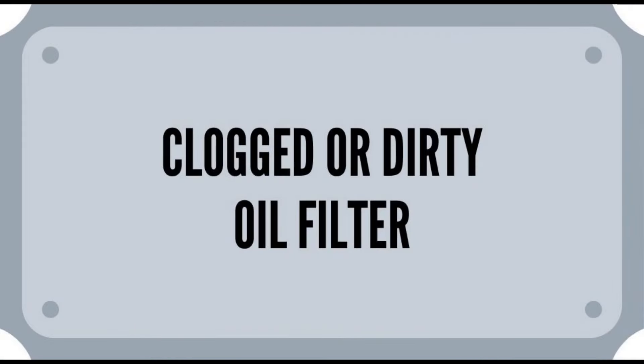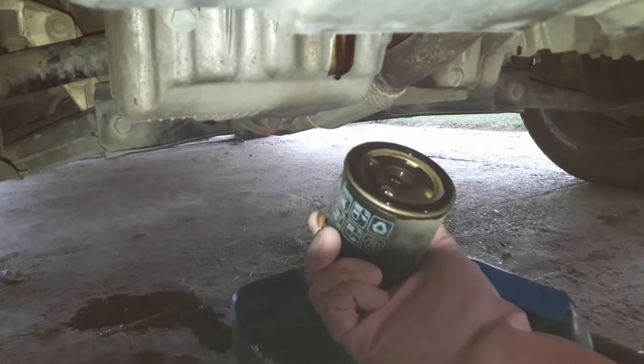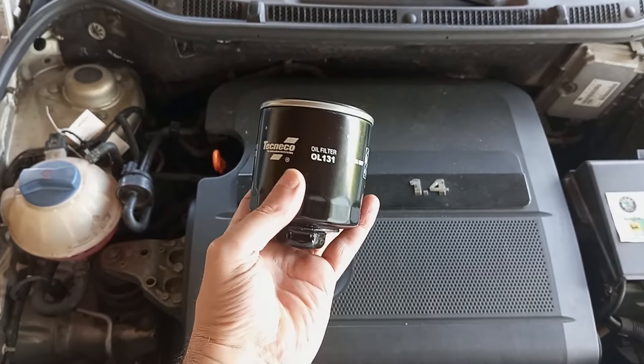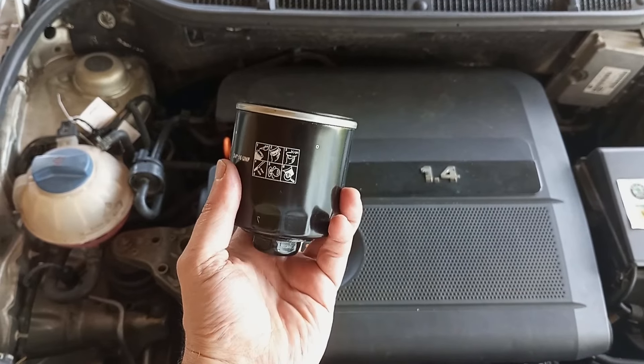Clogged oil filter. The next simple reason is a clogged oil filter. If it's clogged, it causes a jam in the oil circulation system and thus low oil pressure. If the oil hasn't been changed on time, then this should definitely be checked.